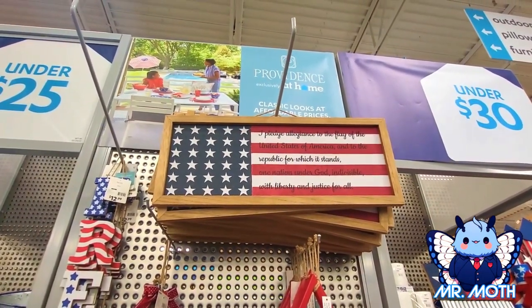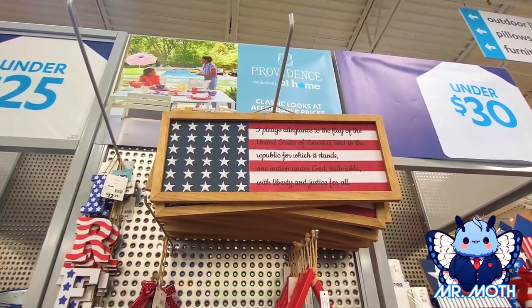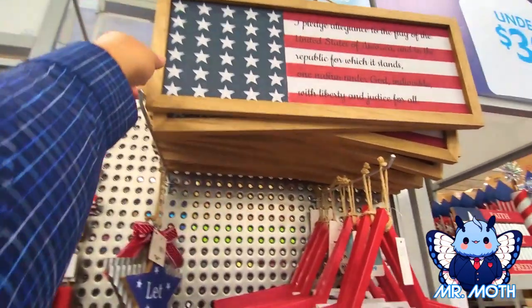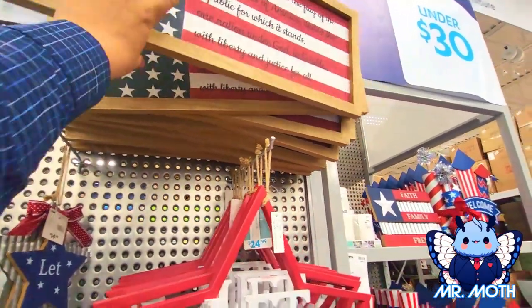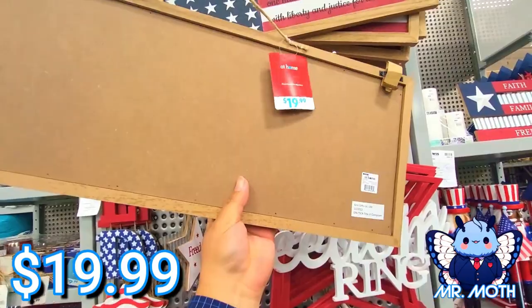'And to the Republic for which it stands, one nation under God, indivisible, with liberty and justice for all.' I like this — this would be good to put over a fireplace or something. $19.99.